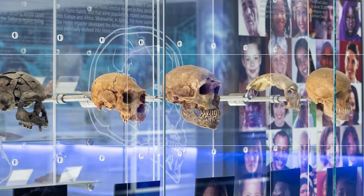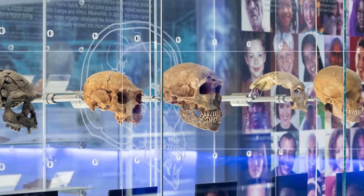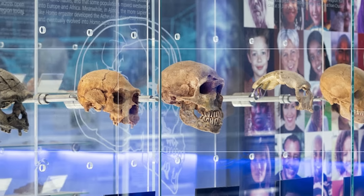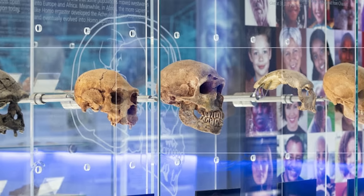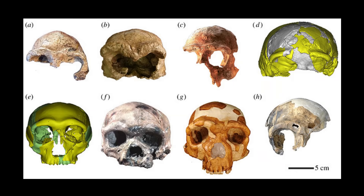Homo sapiens, with a centered skull, agile balance organs and slim sinuses, represent flexibility and endurance — a body made not just to survive, but to explore. Fossils like Kabwe, Petrolona and Dragon Man sit at the crossroads, challenging our need for tidy categories. They tell us evolution wasn't clean or linear — it was diverse, experimental and often local.